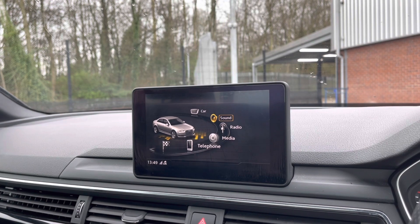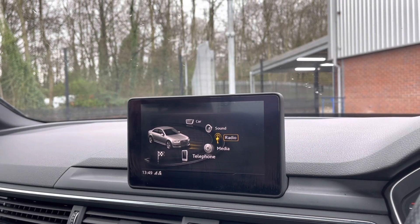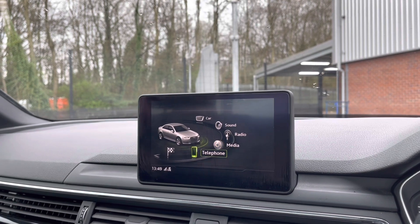You can set the sound to exactly how you like it using that feature. This vehicle does come with DAB radio as well as FM and AM, so you always have a wide range of different radio stations to choose from. You can also play your favourite songs via the media option, as well as connecting your mobile device via the Bluetooth option.